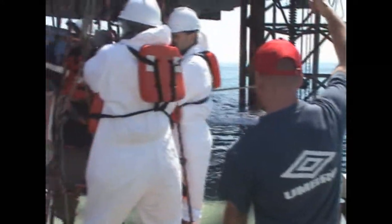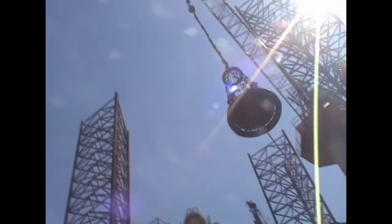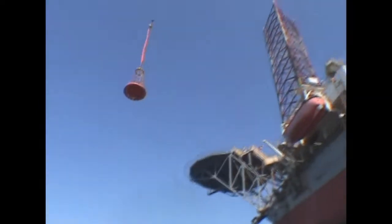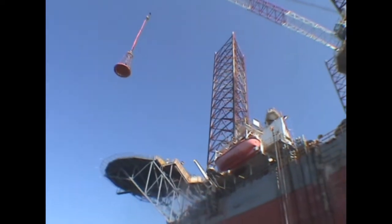To get onto the rig, we use a basket lifted by a crane some 200 feet up in the air. This means of transport is not for the faint-hearted and needs a steady head for heights. Once aboard, we are safely above the highest likely storm waves.